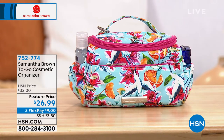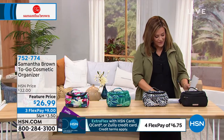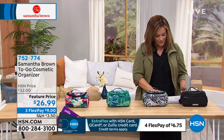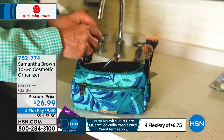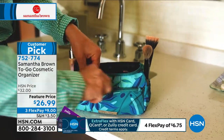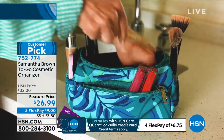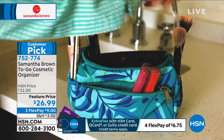Let's talk about our To-Go Cosmetic Organizer. You've got to read the ratings on this — everybody loves this cute little organizer. They make absolutely great little gifts. It's a 4.7-star customer pick with lots of organization. It's super smart and on sale at $26.99.